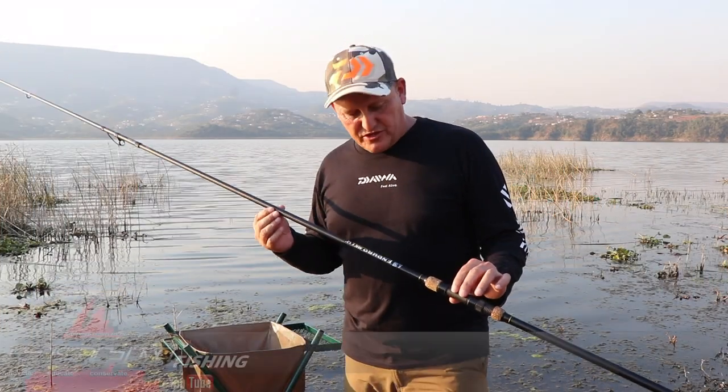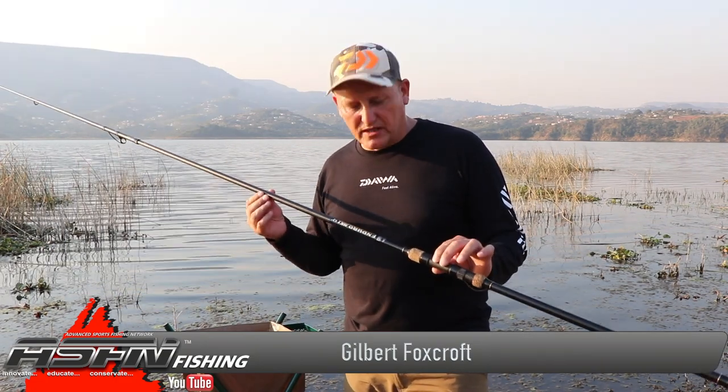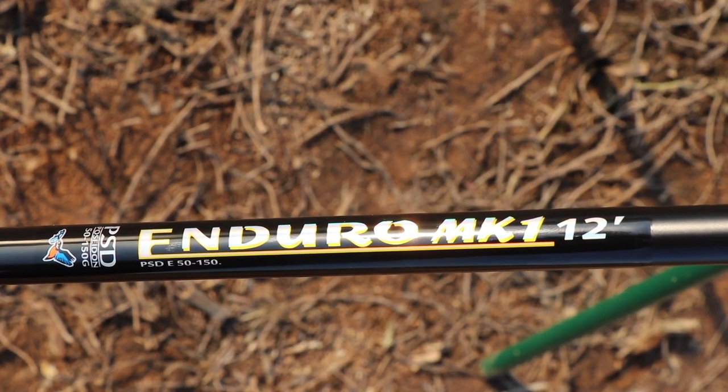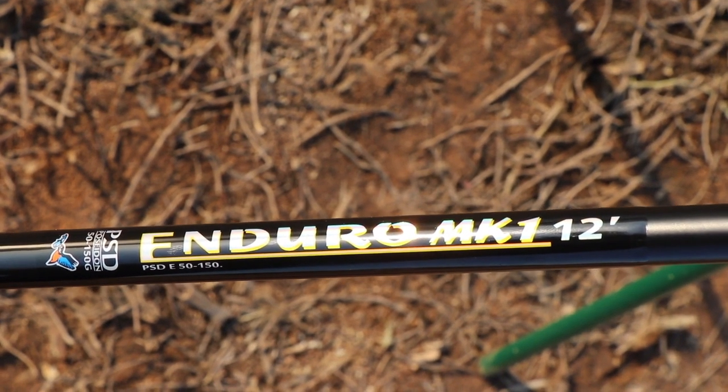Latter part of last year, Kingfisher set out to produce an upper-end bank angling rod for the competitive guys. In my hands I've got the Enduro Mark 1 — it is rated to cast leads between 50 and 150 grams.